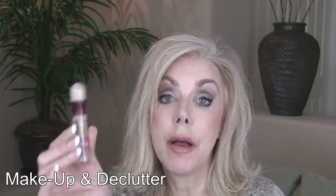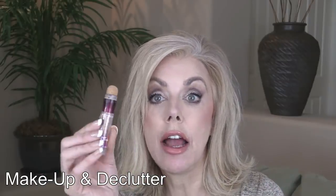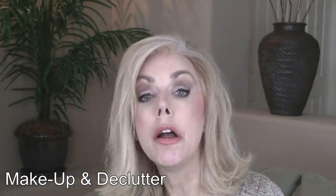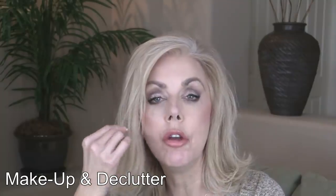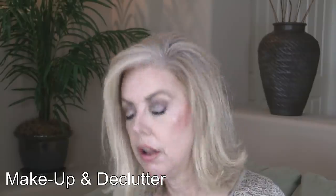This Maybelline Age Rewind eraser dark circle is my absolute favorite. I sometimes rip off the sponges — if I'm going to have them in my purse for work I like to keep the sponge on, but at home I rip it off and put it on a beauty blender. Twisting it up and getting just a dab on the beauty blender makes the product last longer than having the sponge absorb it all.